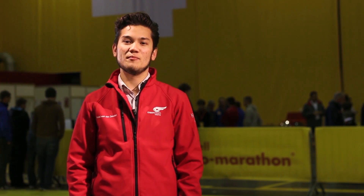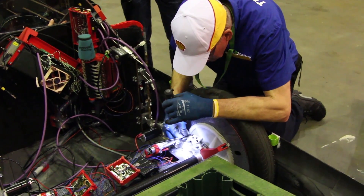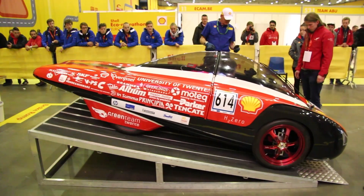After this test was the all-important braking test, the most failed test at the Shell Eco Marathon. After some nervous moments, we passed this test with flying colors.